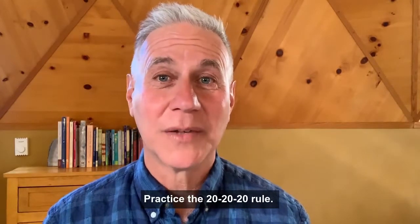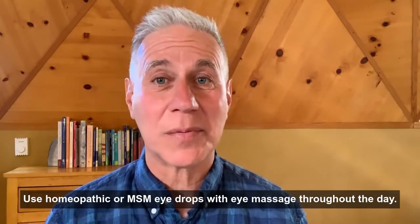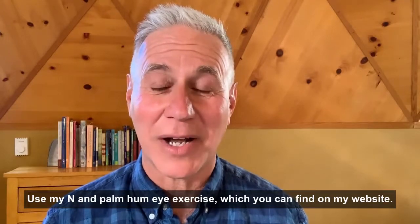Practice the 20-20-20 rule. Use blue blocking glasses after 6 p.m. Use homeopathic or MSM eye drops with eye massage throughout the day. Use my end palm hum eye exercise, which you can find on my website.